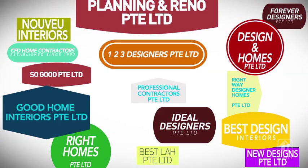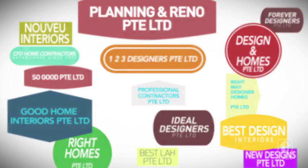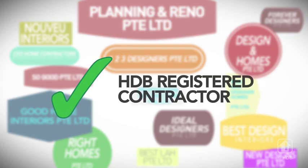First, look for an HDB-registered renovation contractor. Choose one from the list on HDB's website that will fit your requirements. If you're engaging an interior design firm, do check that they appoint an HDB-registered contractor to carry out the renovations.